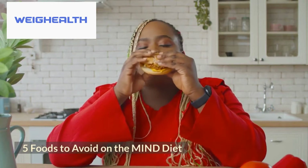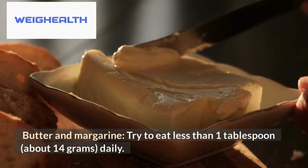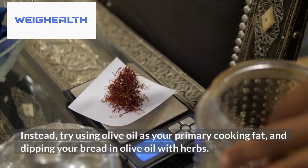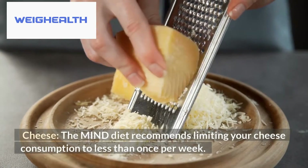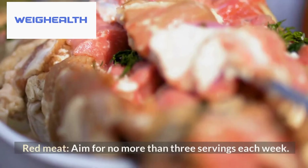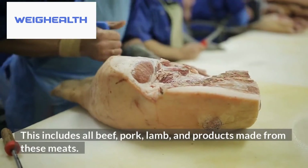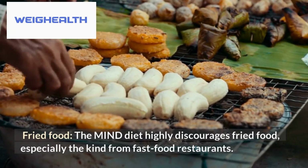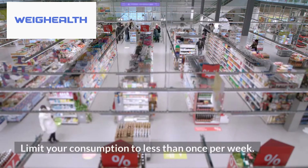5 foods to avoid on the MIND diet. First, butter and margarine — try to eat less than 1 tablespoon daily. Instead, use olive oil as your primary cooking fat and try dipping bread in olive oil with herbs. Second, cheese — limit consumption to less than once per week. Third, red meat — aim for no more than three servings each week, including all beef, pork, lamb, and products made from these meats. Fourth, fried food — the MIND diet highly discourages fried food, especially from fast food restaurants; limit consumption to less than once per week.